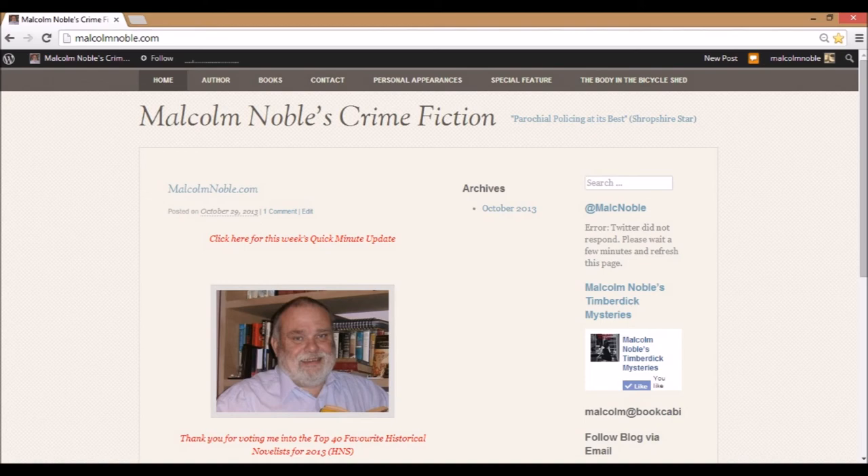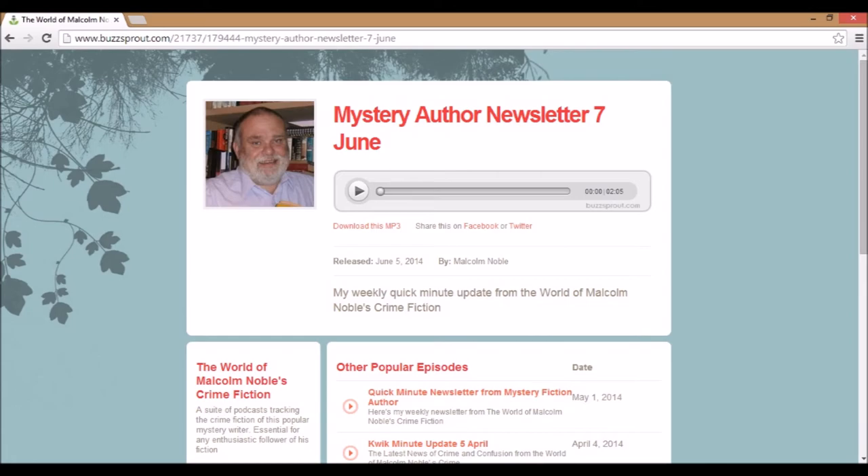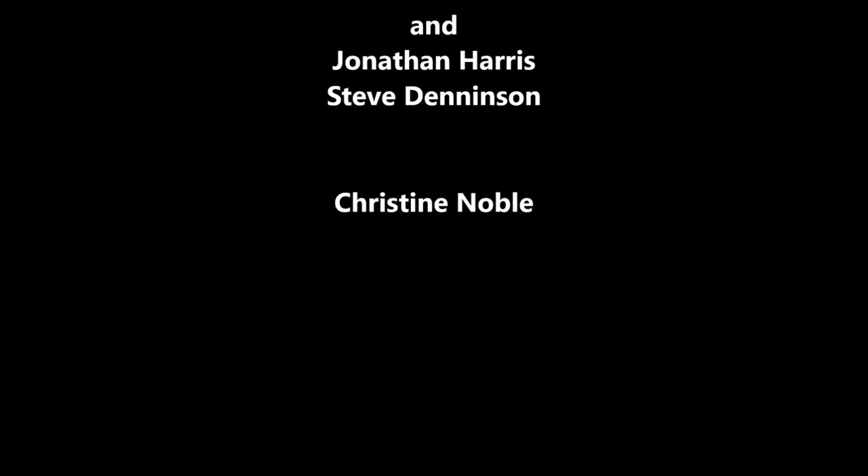The last 10 years has been great fun — I've now got many new friends that I wouldn't be without. I hope that this video has provided you with a behind-the-scenes glimpse at the world of Malcolm Noble's crime fiction. Please, join in. I've got this great idea for a book — it's going to be with new characters and set in the late 50s, an era I haven't written about before.